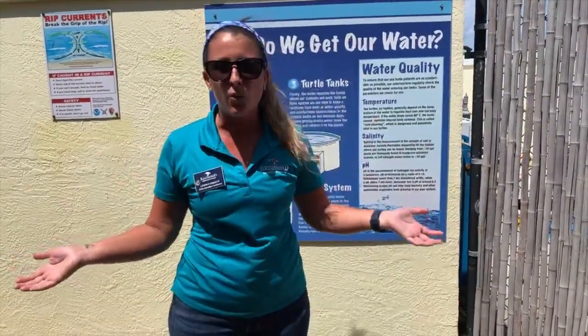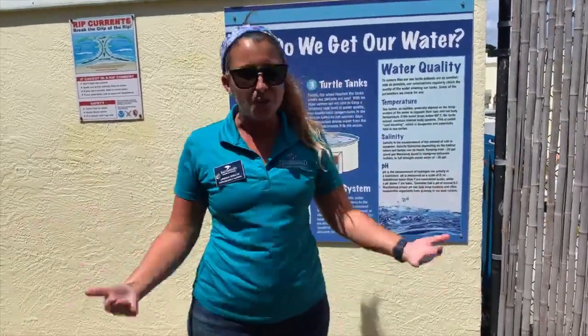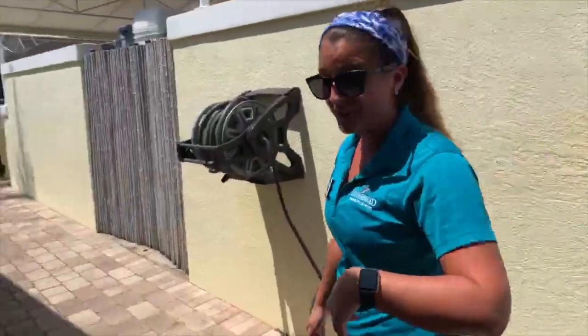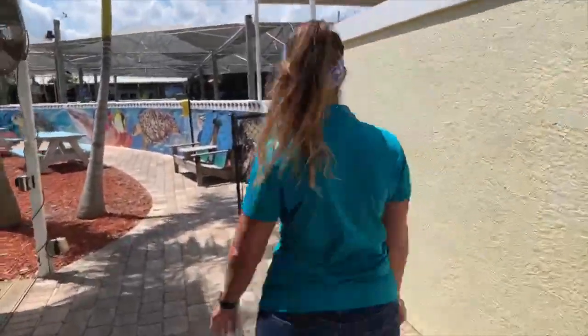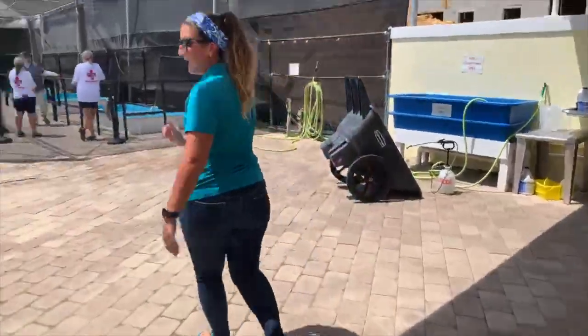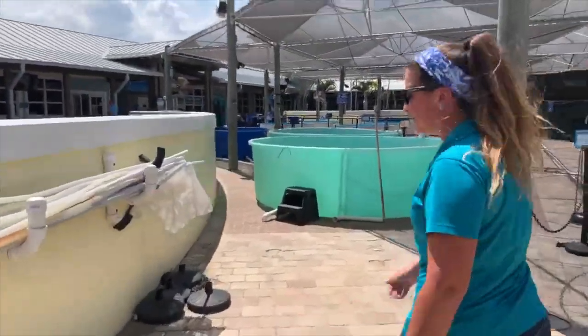Now I'm here talking about water quality and water parameters, and you're probably wondering what a water parameter is. So why don't we go do that? We're going to step into my outdoor laboratory for today, and I'm actually going to run through a water test kit with you guys. My lab today is going to be in our outdoor sea turtle hospital.